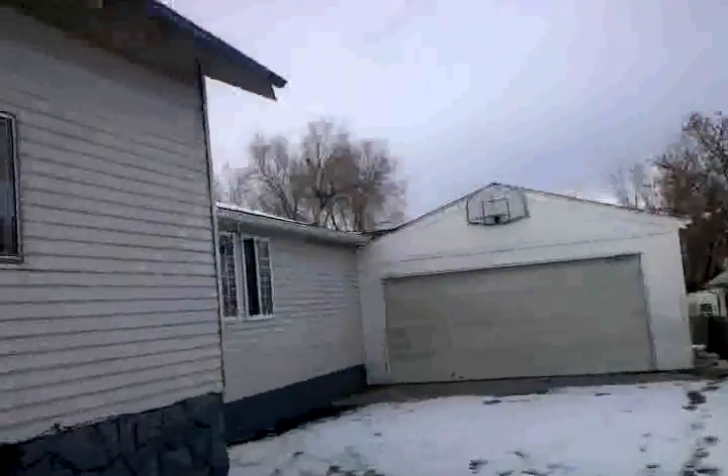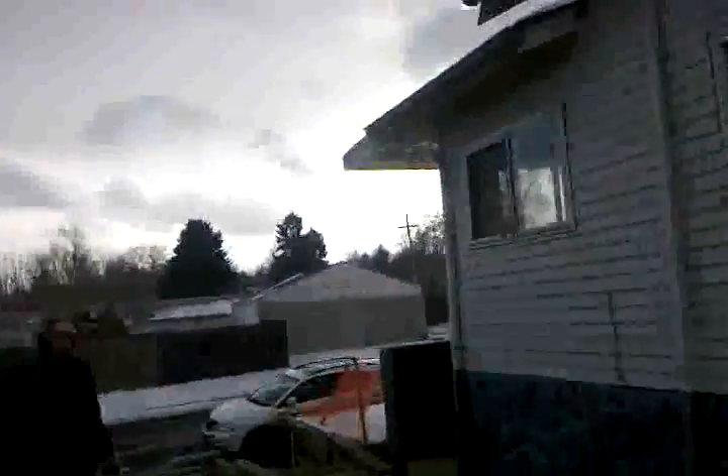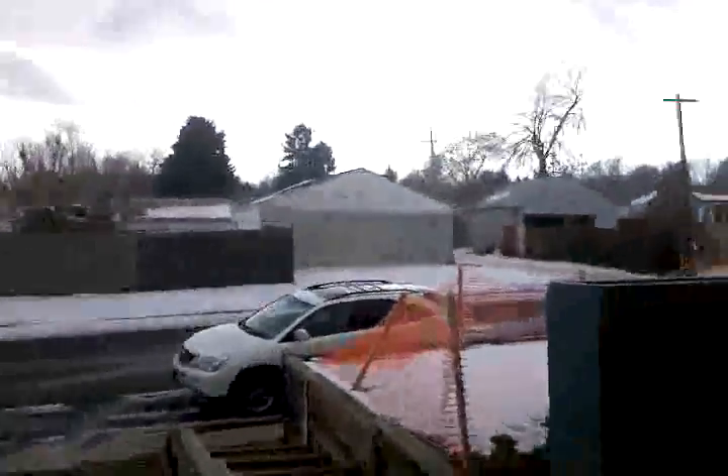This is a big house. All right, we're going to head on in, folks. Take a tour of this home.